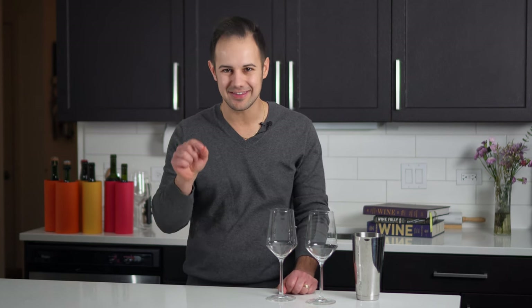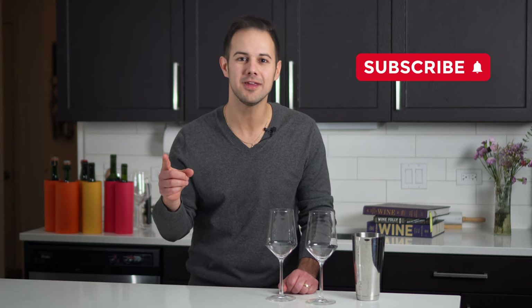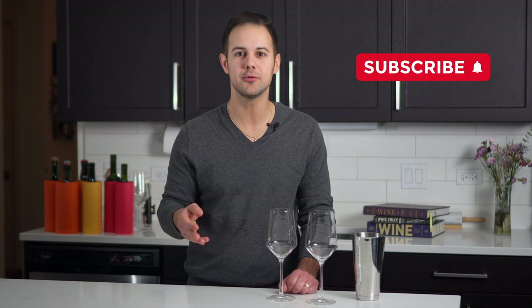I'm also going to talk about the three factors that make wine more affordable versus more expensive, and at the end of the video I'll tell you where I think the sweet spot is for how much you should actually spend on a bottle of wine. Please hit the subscribe button so you can see more challenges, reviews, and wine videos.